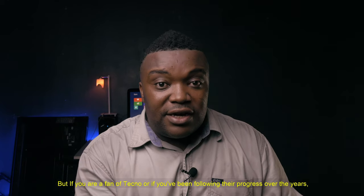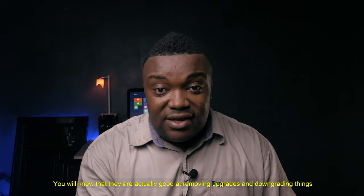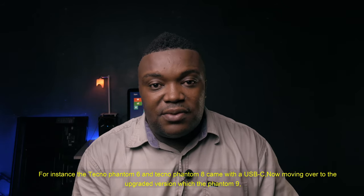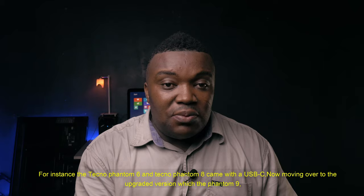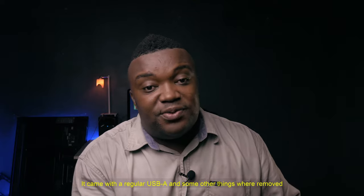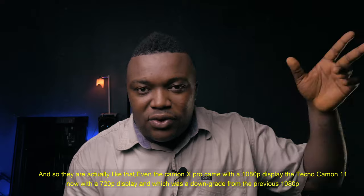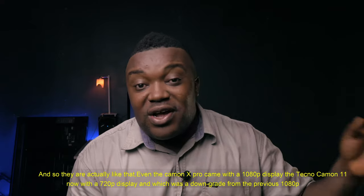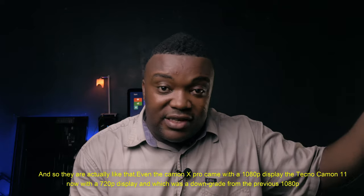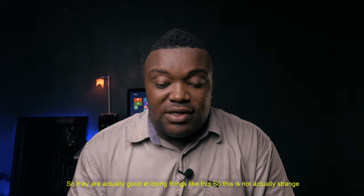If you've been following Tecno's progress over the years, you will know that they're actually good at removing upgrades and downgrading things. For instance, the Tecno Phantom 6 and Phantom 8 came with a USB-C. But moving over to the Tecno Phantom 9, it came with a regular USB-A and some other things were removed. Even the Tecno Camon X Pro came with a 1080p display, and the Tecno Camon 11 came with a 720p display — a downgrade from the previous 1080p. So they're actually good at doing things like this.